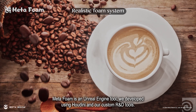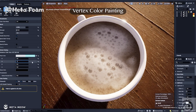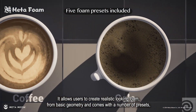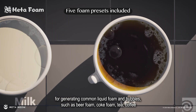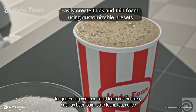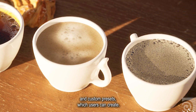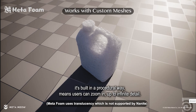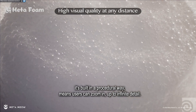MetaFoam is an Unreal Engine tool we developed using Houdini and our custom R&D tools. It allows users to create realistic looking foam from basic geometry and comes with a number of presets for generating common liquid foam and bubbles such as beer foam, coke foam, tea, coffee, and custom presets which users can create. It also supports thin and thick foam and is built in a procedural way, which means users can zoom in up to infinite detail.